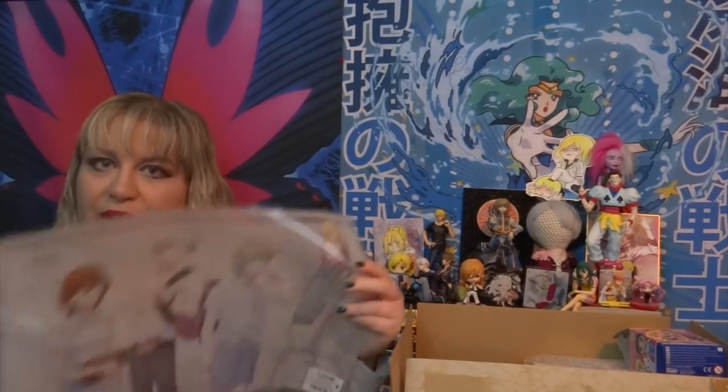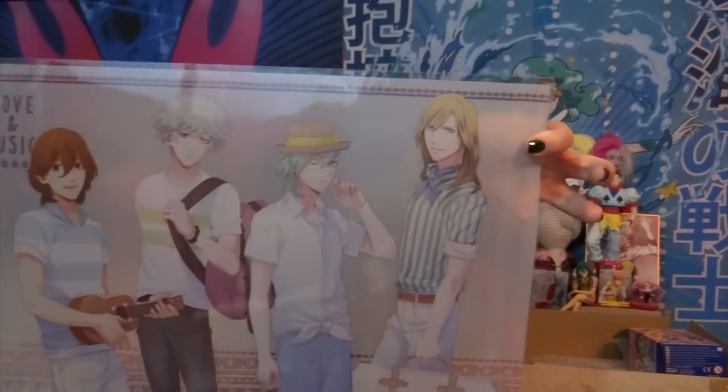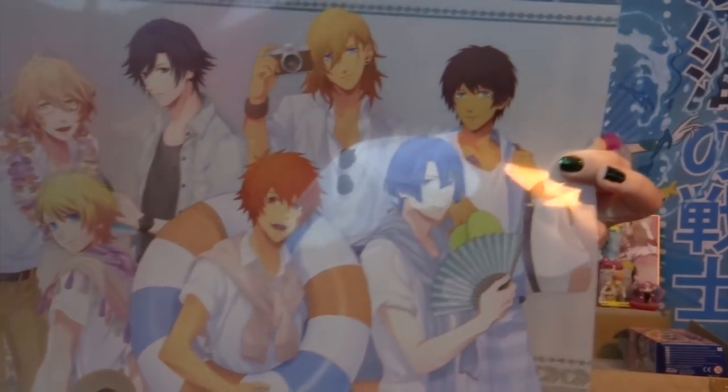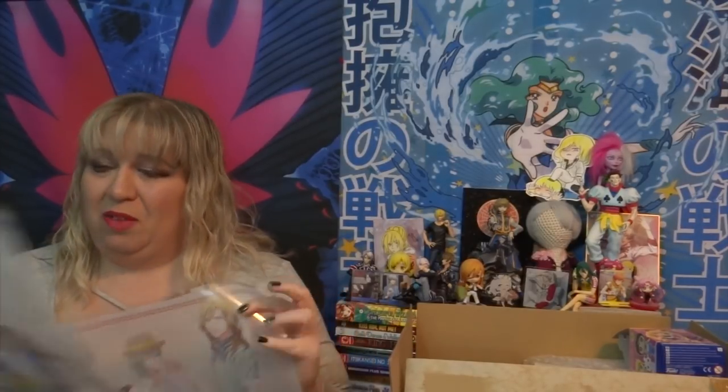The first things I got — that made me pay EMS shipping for a very small box — were these Utapri mini posters. Here's the Quartet Night one, and here is the Starish one. They say 'love and music' and these guys are like going to the beach or something. Super cute. They are kind of see-through, which is weird, but they're still cute. I don't know where I'm gonna put these — I need to have a white background behind them. They ship these flat, which made me get a huge box and pay EMS shipping. I think these are from the game with that weird CGI artwork, but they were cheap.